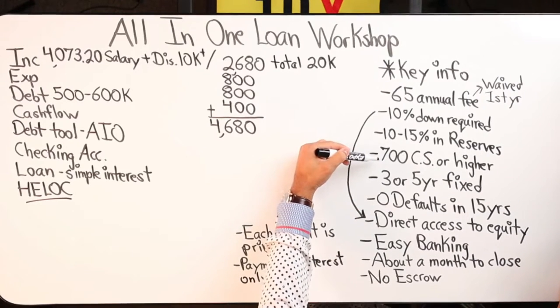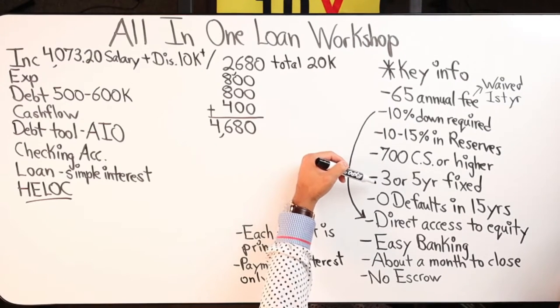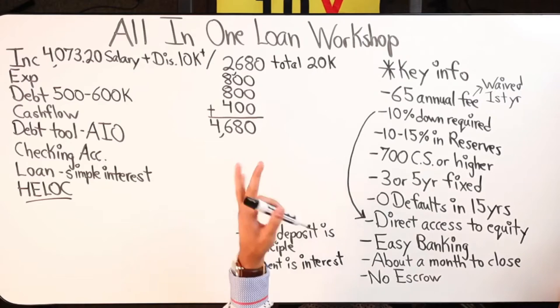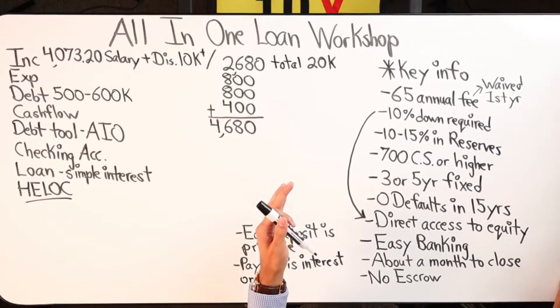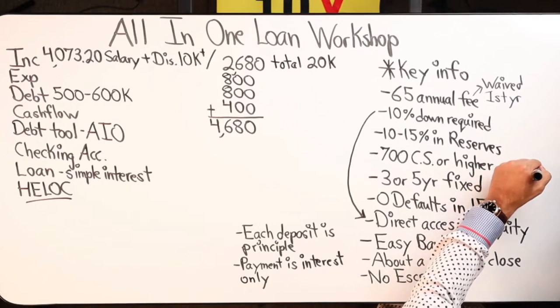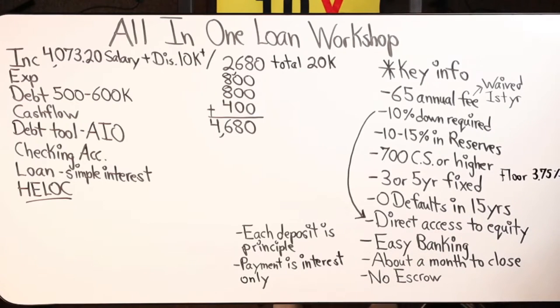Moving down the line — you need a 700 credit score or higher to get approved. You have two options: a three-year or five-year fixed rate, or an adjustable rate. The adjustable rate average for 2020 and 2021 — was it 3.75? Yes, 3.75 is currently the floor rate. So it doesn't necessarily mean that's the rate you're going to be locked in at, which is important because there's a cap on how high the rate can go depending on what rate you're locked in at.